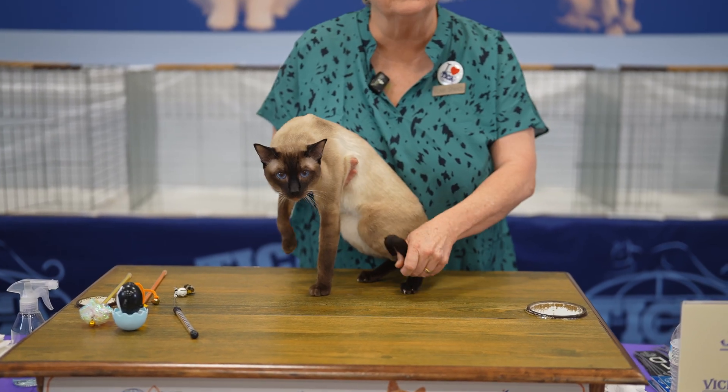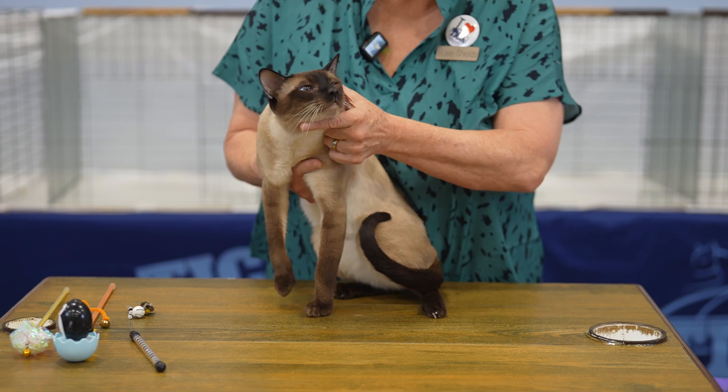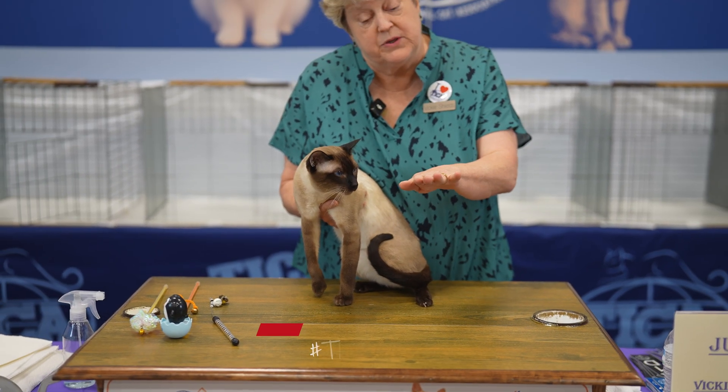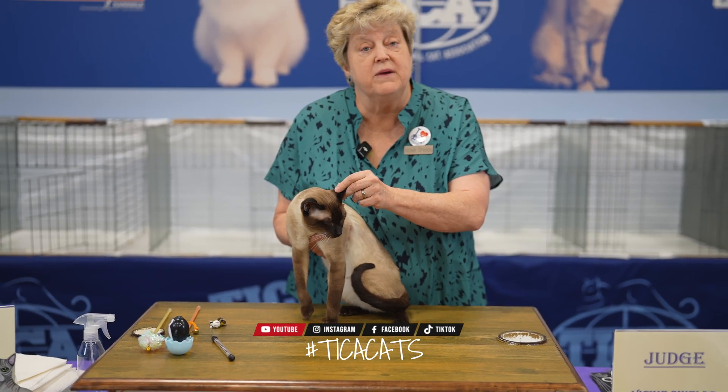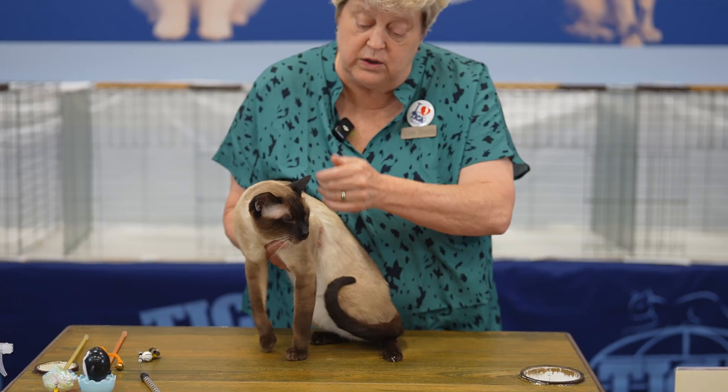At about two weeks old, the extremities — like the tail, the little feet, the nose, and the ears — start cooling off, and it hits the temperature where the pigment can start being produced. And that's why the color is only up there in the cold parts.